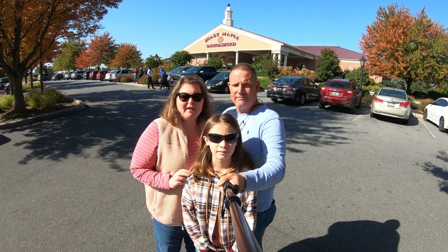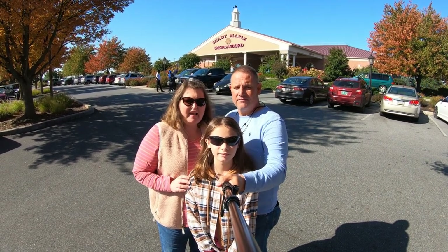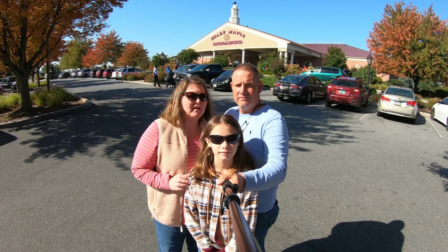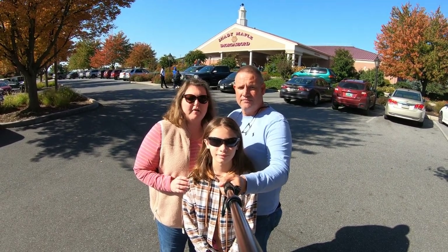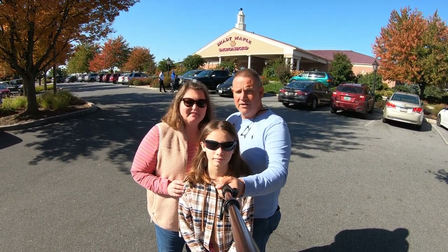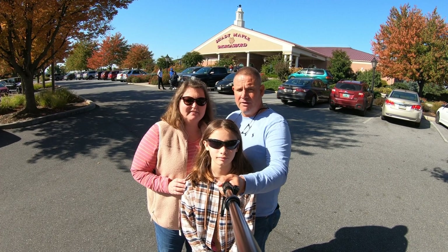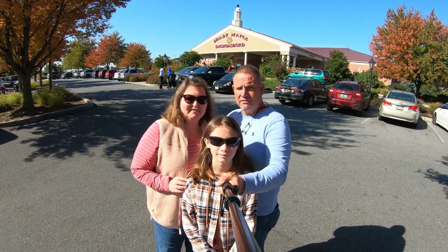Hello Fun Seekers, we're here in East Earl, Pennsylvania, in Lancaster County, right in front of the largest buffet in the United States, Shady Maple's. We came here once before and had dinner, so we thought we'd come back and try out the lunch buffet. Y'all come along and join us as we go inside and have a delicious lunch.